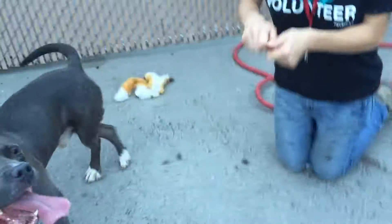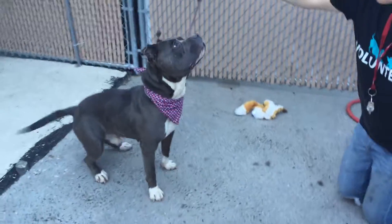Do you want to show your tricks? Show your tricks here. Look, buddy, look. Sit. Good boy.